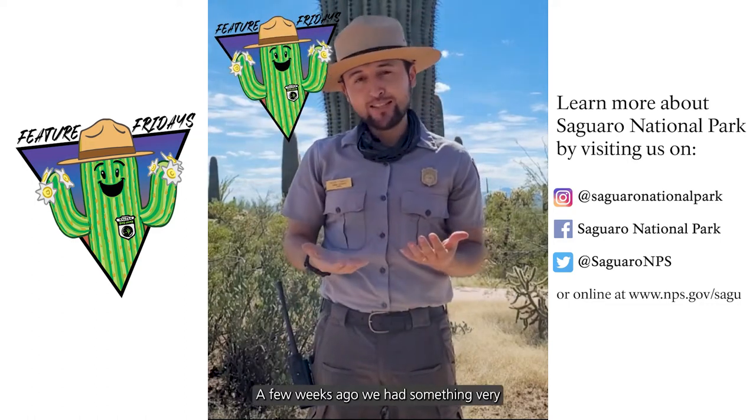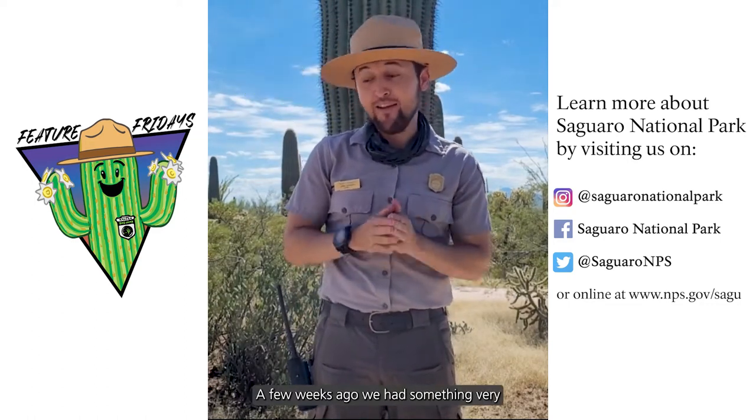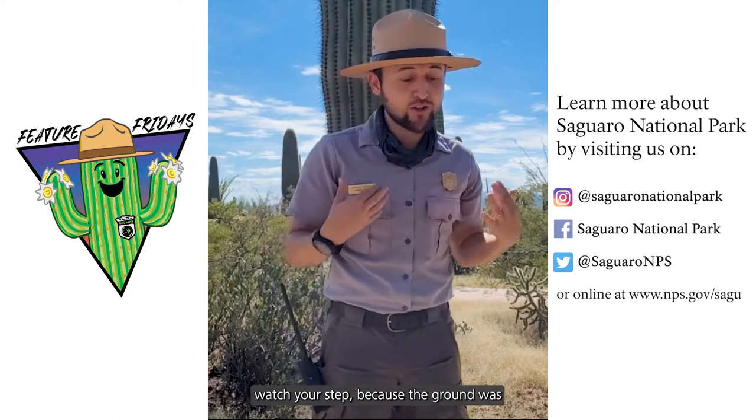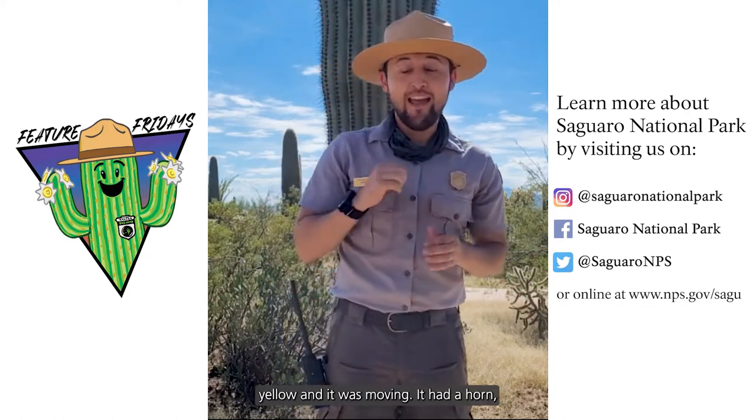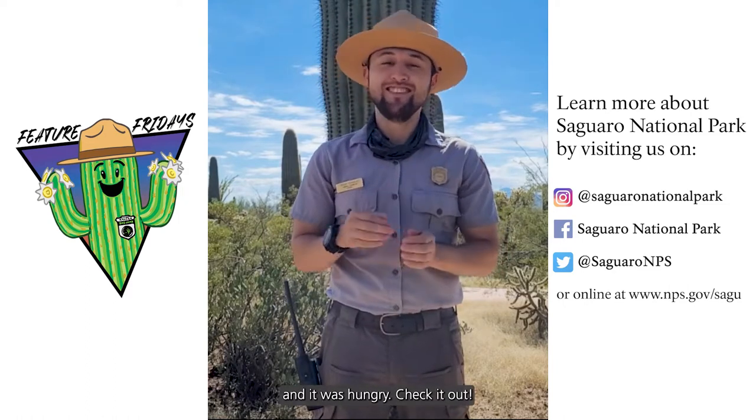Hi everyone, it's Ranger Freddy. A few weeks ago we had something very noticeable happen in this area. You had to watch your step because the ground was yellow and it was moving. It had a horn and it was hungry. Check it out.